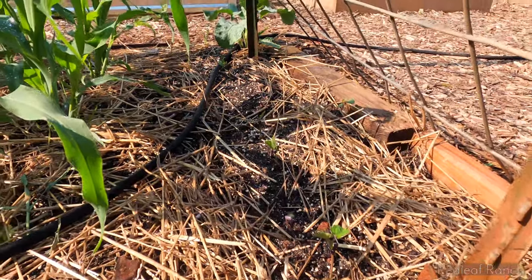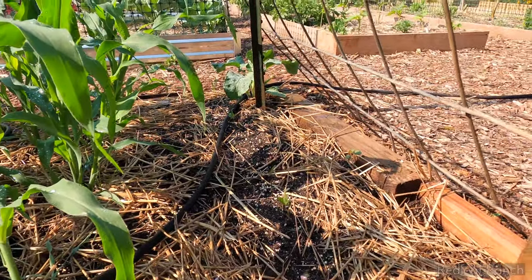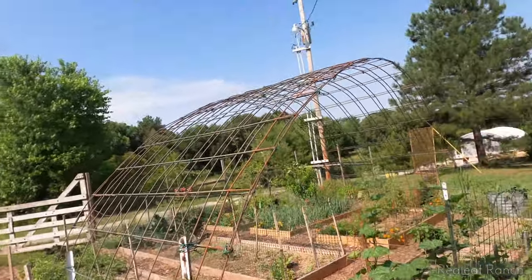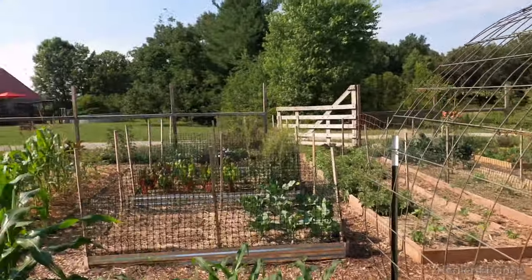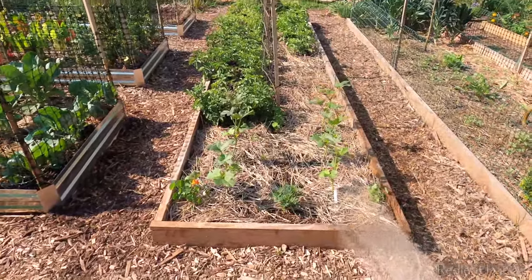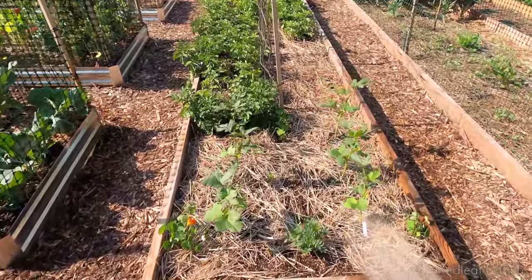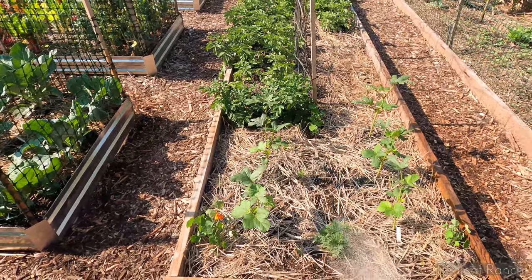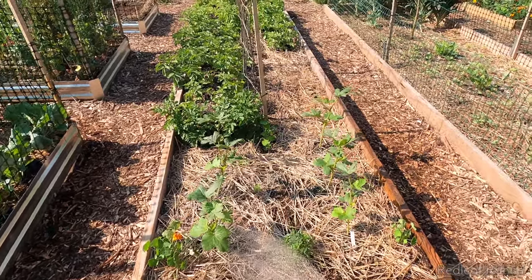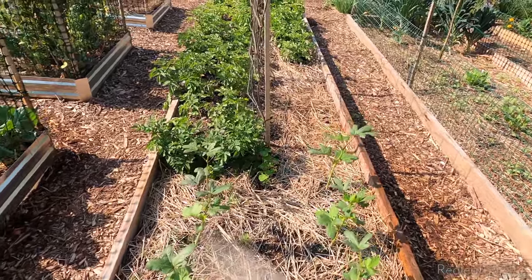Our black beans started sprouting. I can't wait for this arch to fill in — I have such a vision for it. Okra is popping too. It's getting so lush, seems to be really filling in. Excited to start getting some okra.